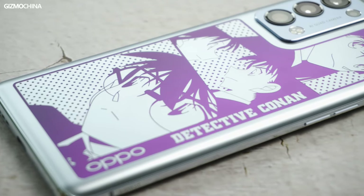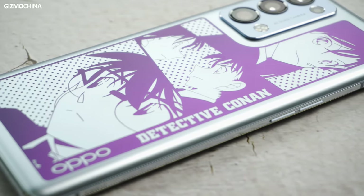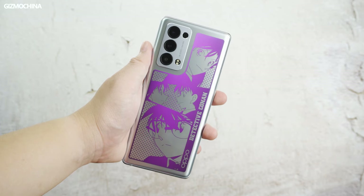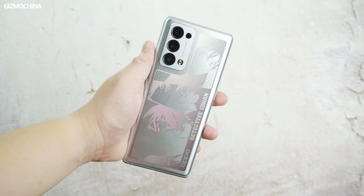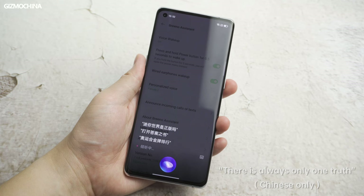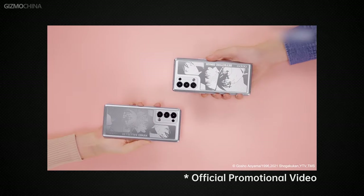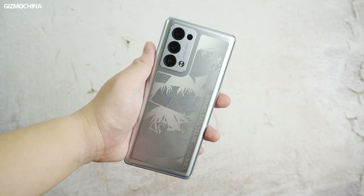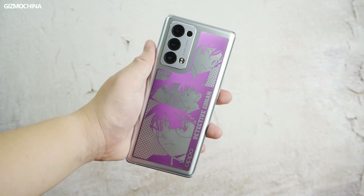Now let's go to the back of the phone — this is the most interesting part, featuring the design of the manga. Detective Conan manga fans will be very satisfied with this back cover. The amazing thing is that it uses a new electrochromic technology, which allows the back cover to change colors between silver and red. You can change its color by saying the famous line using the voice assistant. There's also a unique feature wherein you can link two Detective Conan editions via your Oppo account, and the two phones will change colors simultaneously when you tap the back. You can also directly click on the personalization option to switch the color, and it only takes about 5 to 10 seconds to complete the switch.